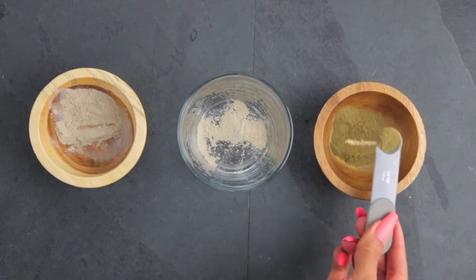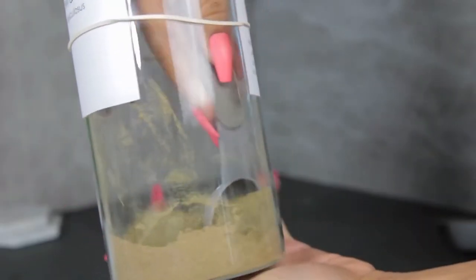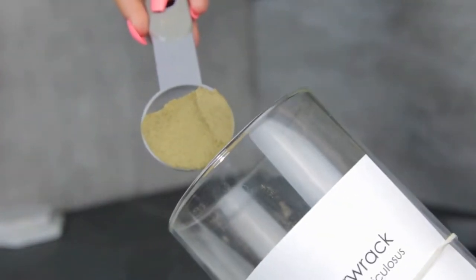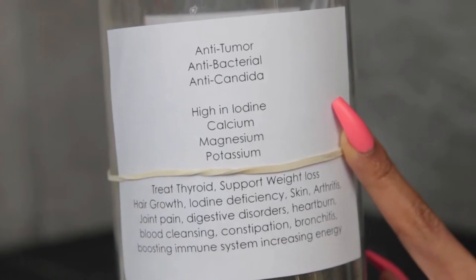Next I add one-fourth teaspoon of bladderwrack powder. Bladderwrack has the remainder of the 102 minerals, making this shot a combination of all 102 minerals you can take in the morning. You can feel the energy go through your body. It does taste like the ocean, so it's not the most enjoyable shot, but it's quick and after that you're good — you just have to suck it up.